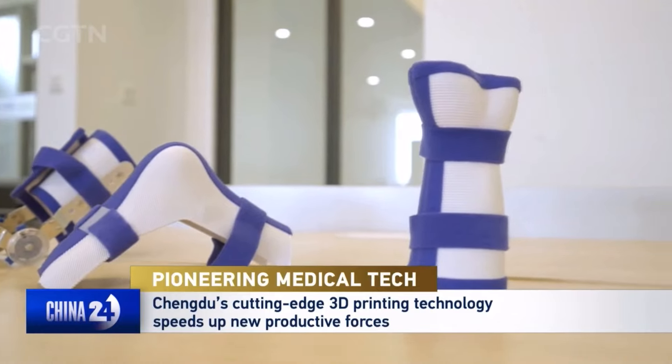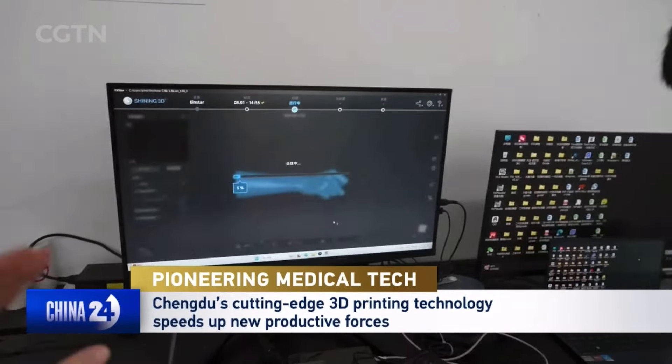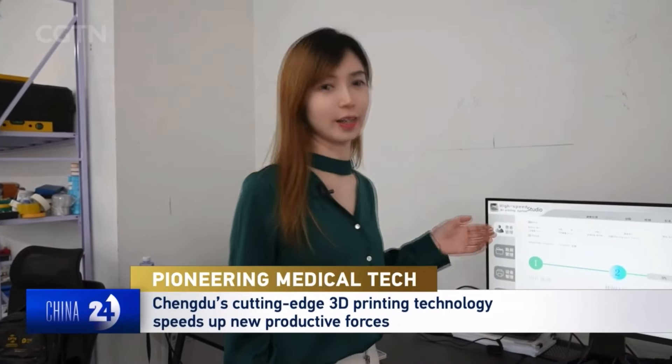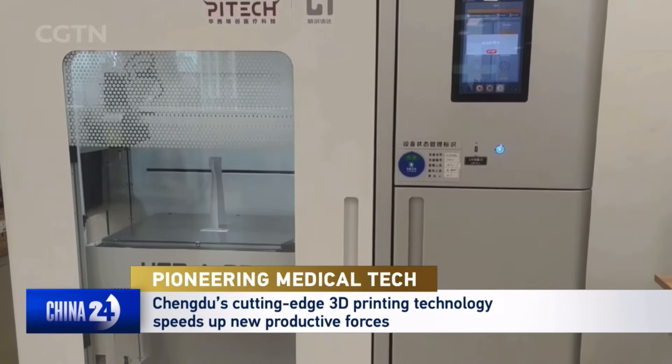But how do they work? The first step is 3D scanning. After collecting the data, the engineer processes the model to refine it. And finally, they issue the instruction to the machine to print out the 3D model.